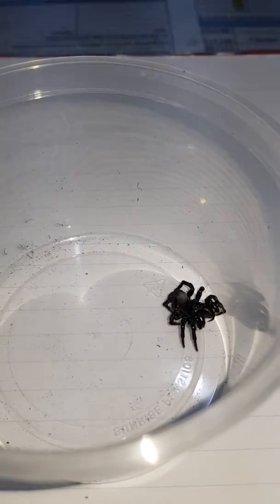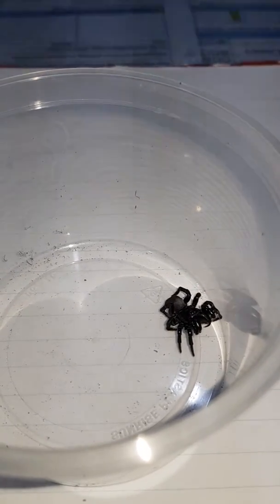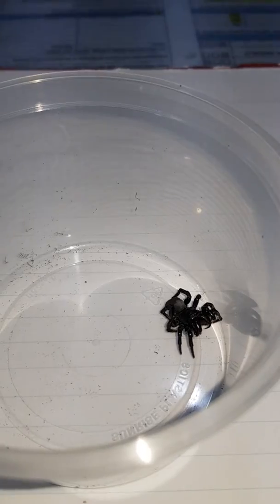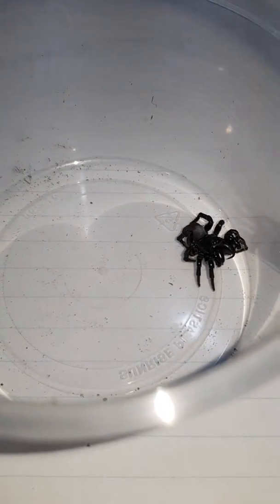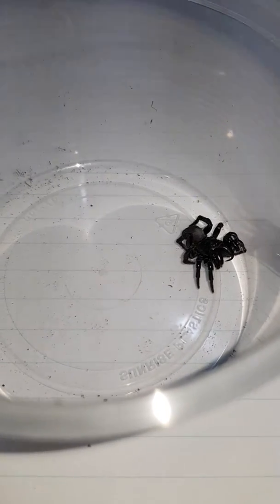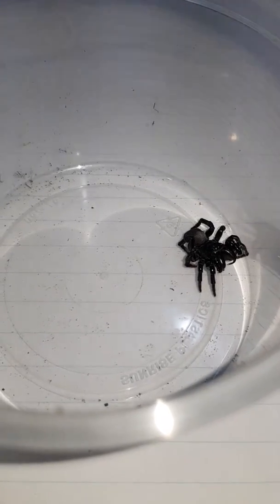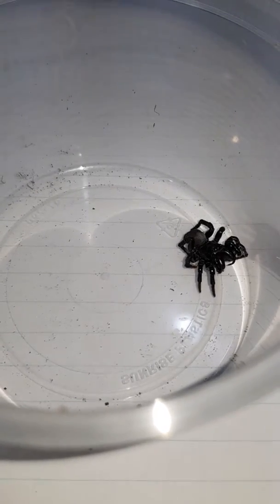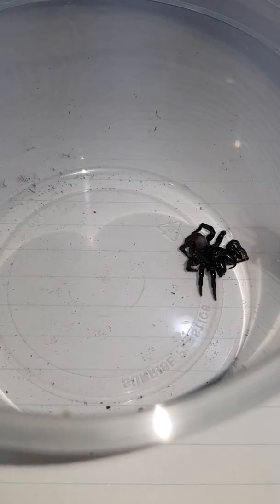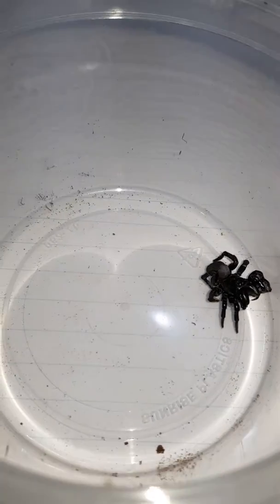Just when I thought my luck couldn't get any better — a few weeks back I found a female mouse spider at my workplace, just on the carpet. Due to the rain, I think it got flushed out of its burrow. Then tonight, at the same workplace, pretty much in the doorway as I was walking into an office, there was this guy.